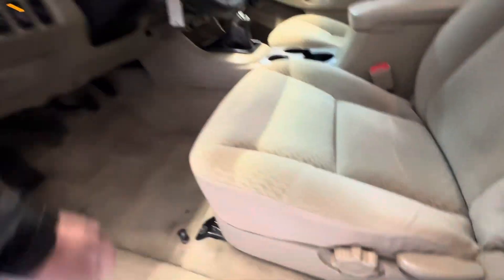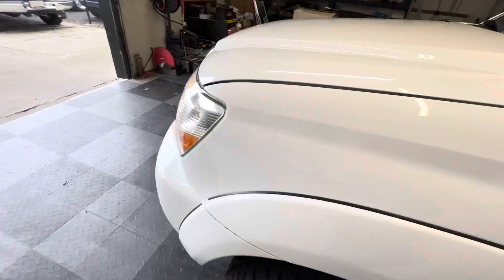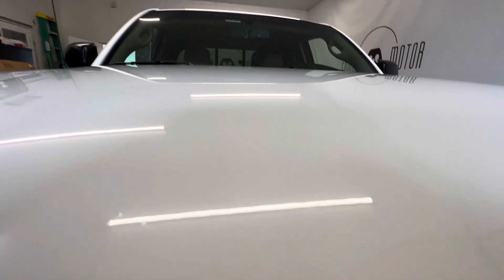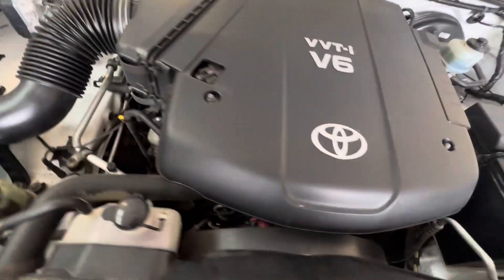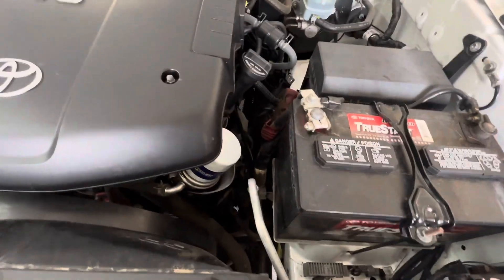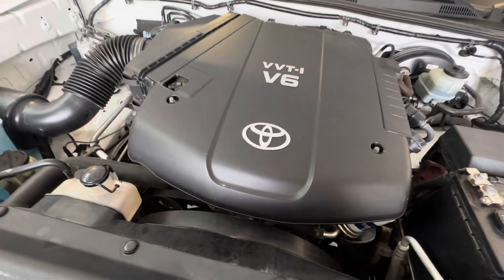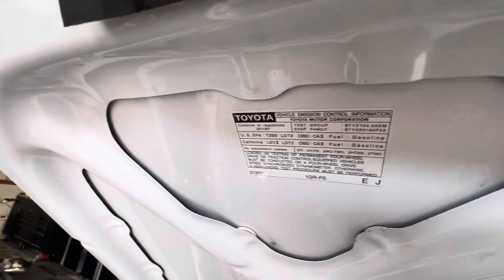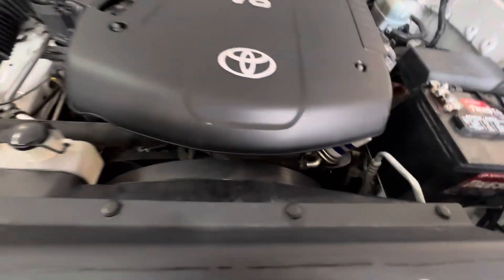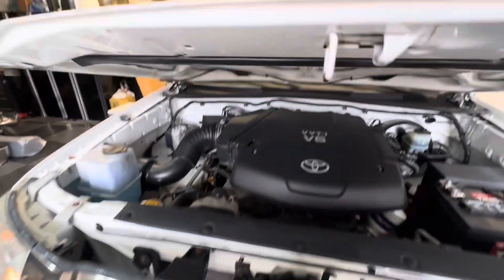We'll pop the hood and show you around a little bit. In my opinion, the best V6 engine Toyota ever produced — the 4.0 liter. The 3.4 was a great motor too, but the 4.0 liter has a timing chain, lasts a lifetime, and is my favorite by a ways.